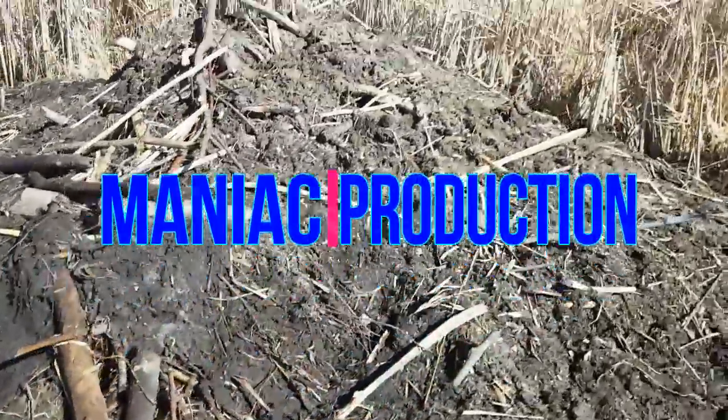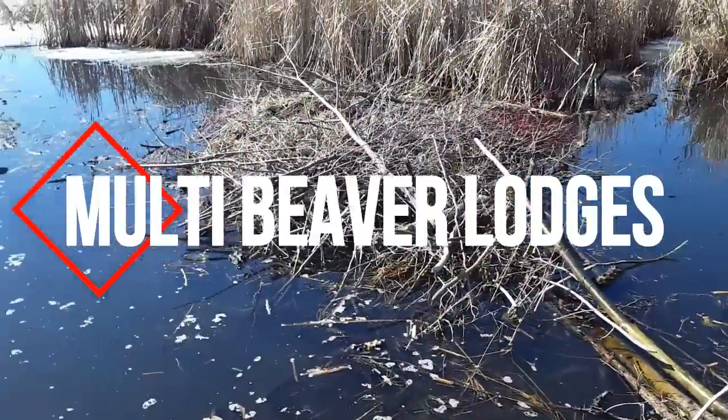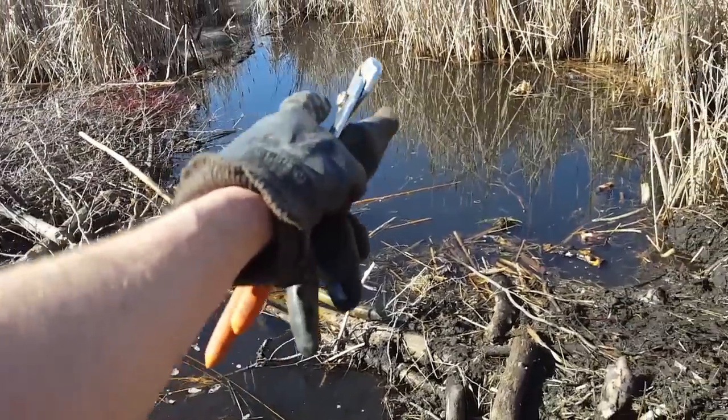Alright, here's beaver lodge number two. It's a pair — fairly isn't really tall but it's very wide, and here's the feed pile out in front of it. They actually have one run coming out directly below the house here, and it comes out below the feed pile, and there's a side run that comes out there.